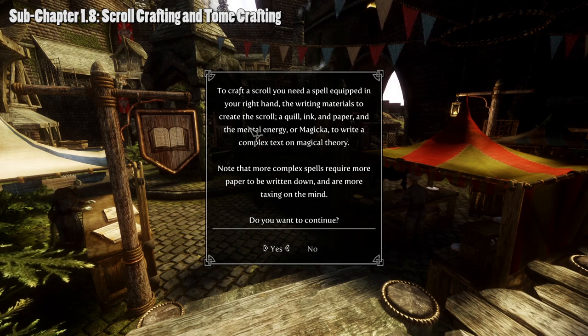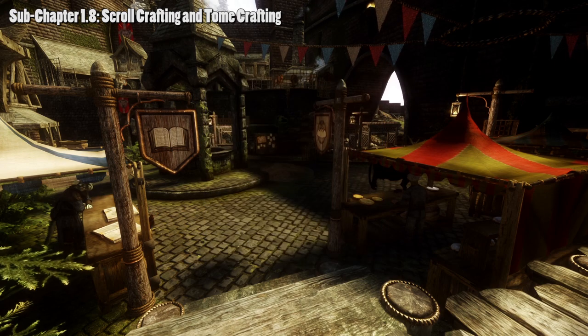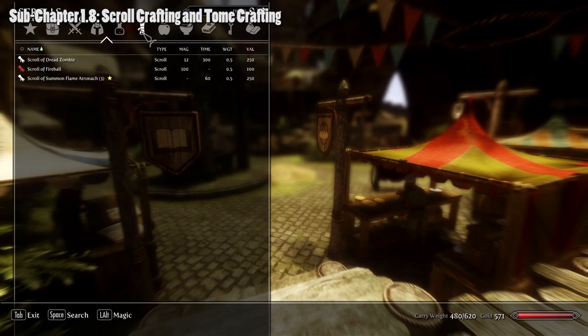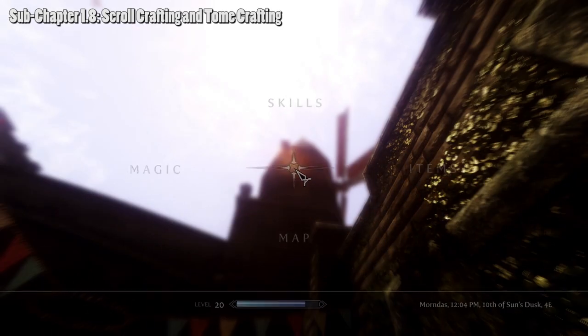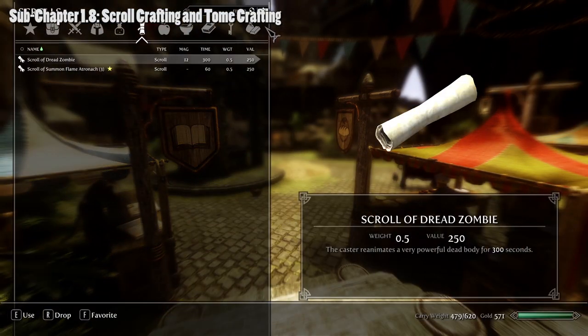To craft a scroll: equip your desired spell on the right hand — let's use Fireball. Open your Research Journal and click 'Craft Scroll.' You need the spell in your right hand, a quill, ink, and paper. Crafting a scroll causes some mental exhaustion, so be aware. Click yes — it uses up six paper rolls and three hours pass, but you've made a Scroll of Fireball. Equip the scroll to your left hand and cast it. The scroll is consumed on use.